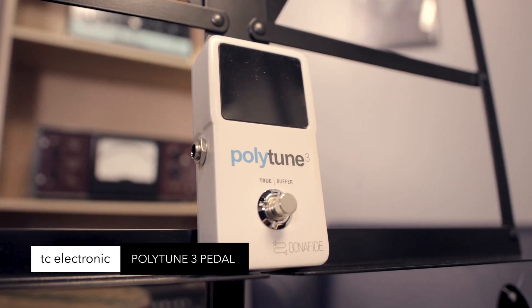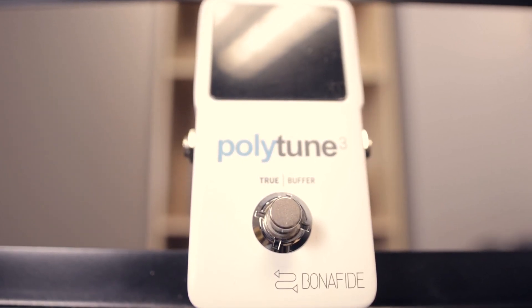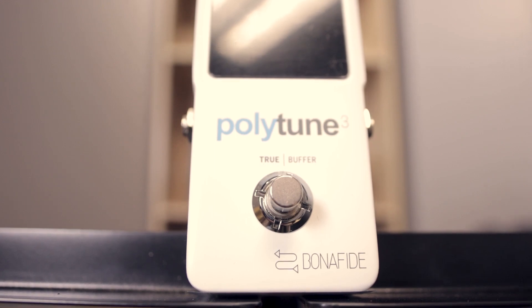TC Electronic Polytune 3 — ultra compact, built-in analog Bonafide buffer circuit, super bright all-lighting-scenario LED display. Hippies and hipsters rejoice — it does 432 tuning.